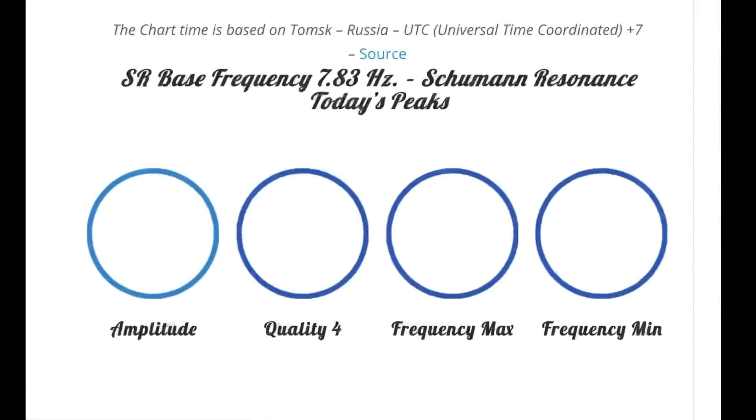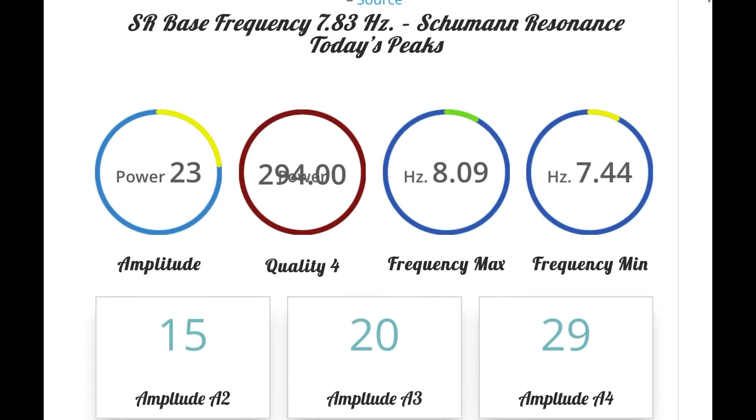Looking at the Schumann resonance for today. Big quality of 294, amplitude of 23. We did have that large spike there.